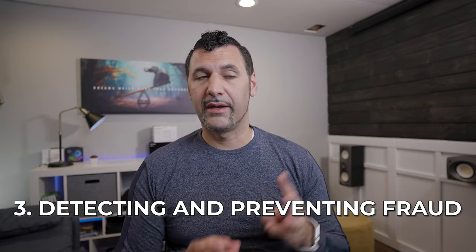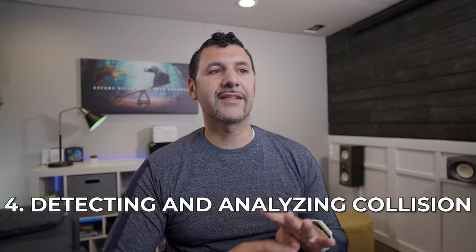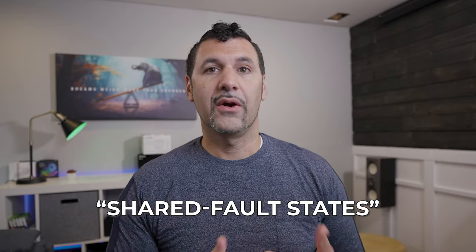Number three: detecting and preventing fraud. Nobody else I've seen in the other programs talks about that — good to have, but a little invasive. Number four: detecting and analyzing collisions. So they're actually using the data in the event of a collision — was he speeding? In states with partial fault, if you were going too fast you might be 10% at fault in an accident, where without the tracking system that might not be depicted. Personally, I wouldn't turn on the app in shared-fault states because I'd basically be giving up partial fault. If I was driving 50 in a 45, I could get a harsher penalty on my insurance.